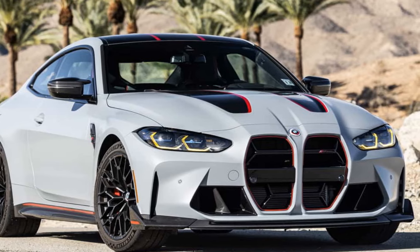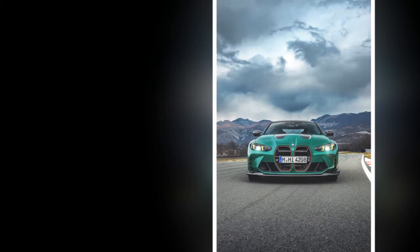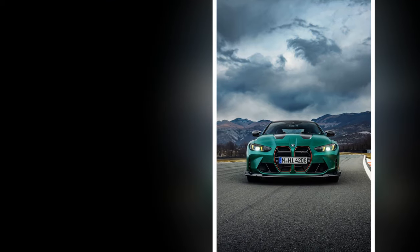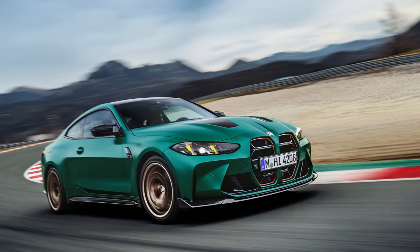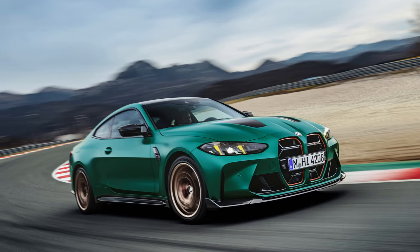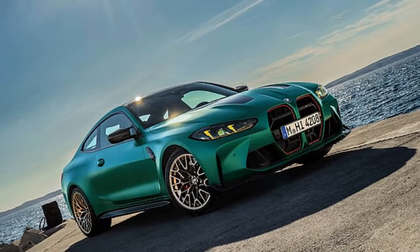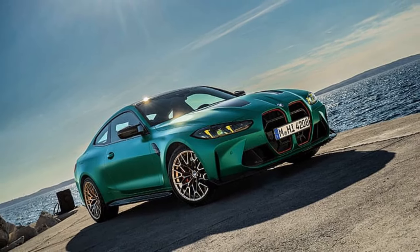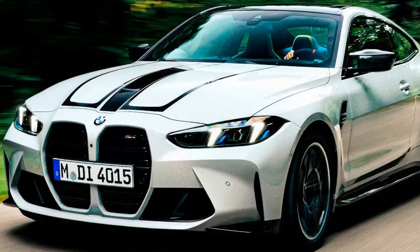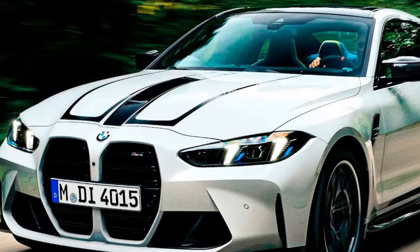While BMW removed the center armrest without asking, the iDrive controller remains for those who prefer it over the touchscreen. Two five-lap runs and some extra track time might not seem sufficient to fully evaluate a new car, but the M4 CS is essentially a familiar entity with some new enhancements. Though it resembles a facelift CSL, its road manners, ride comfort, performance, and equipment are more akin to an M4 Competition xDrive with added flair.